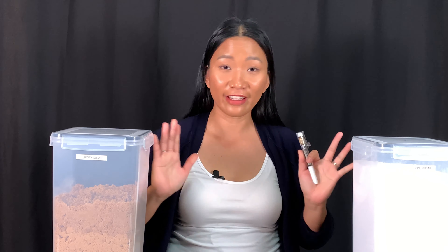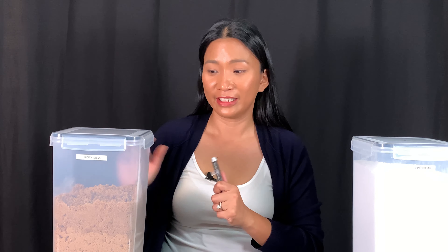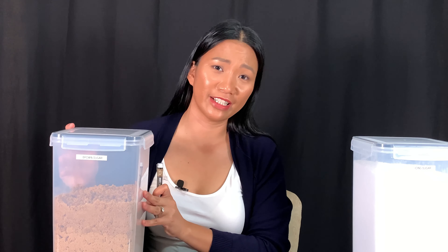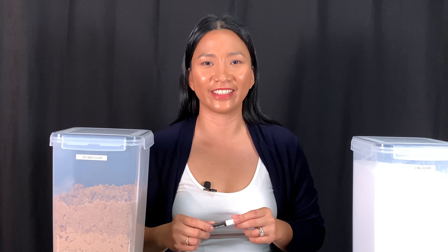I love this. Who will not fall in love with this, right? These are very nice containers. Anyway, let's move on to the next item.